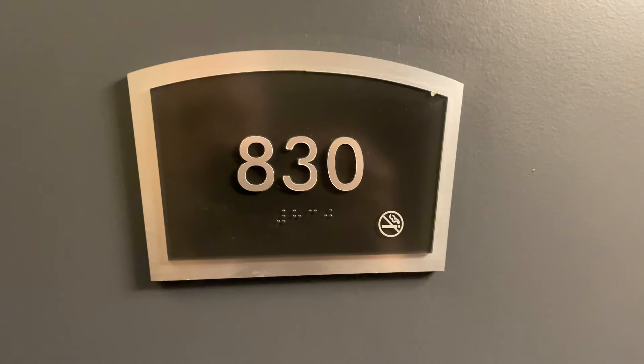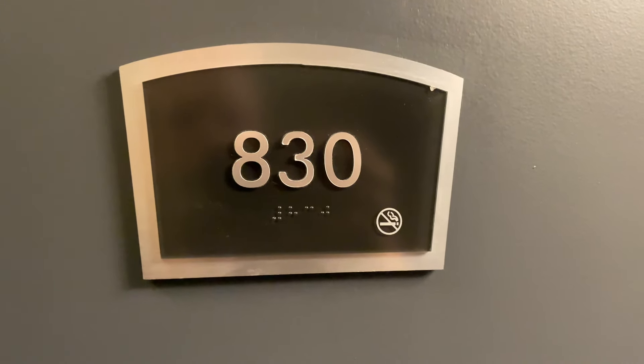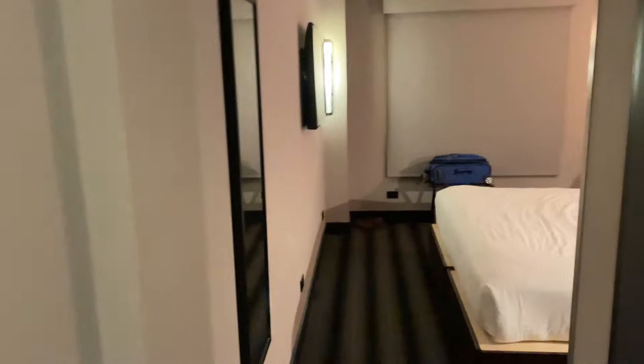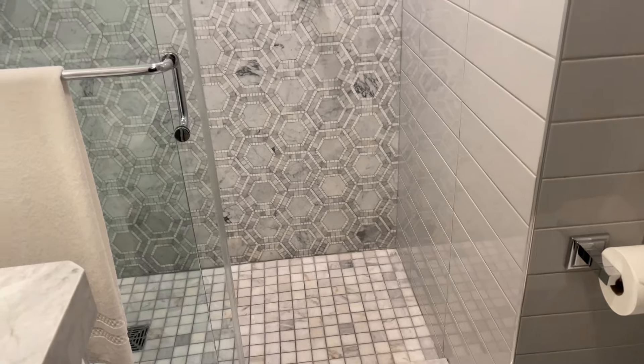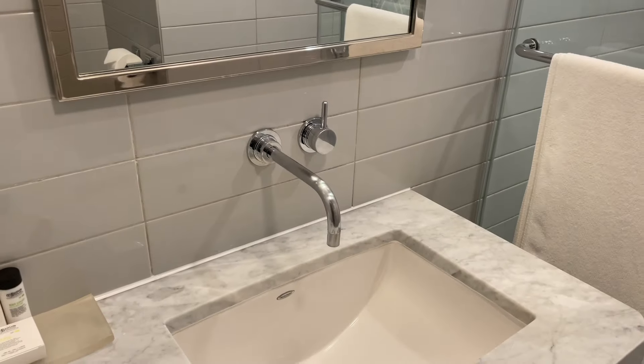This is room 830 at Hotel Edison in Midtown Manhattan, New York City. Let's have a look. First thing on your left is the bathroom. It's small, but it's attractively tiled. Seems like it's been updated not too long ago.